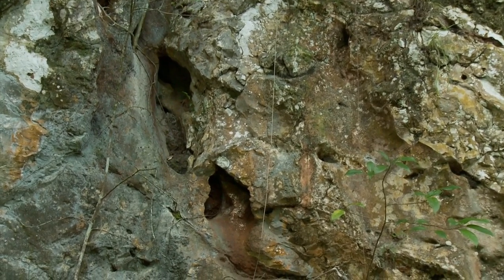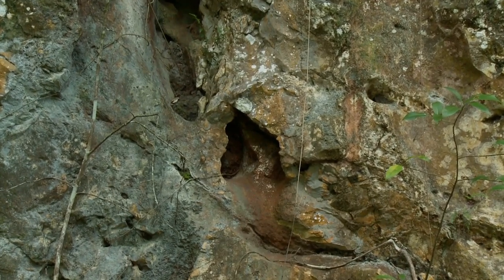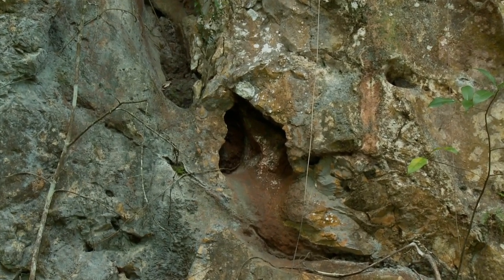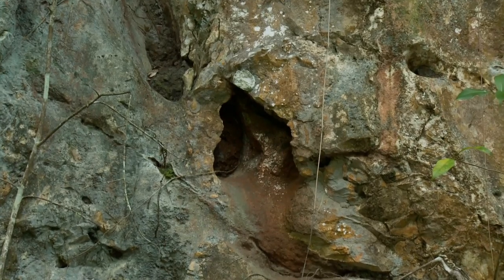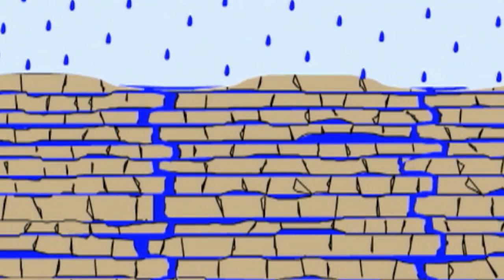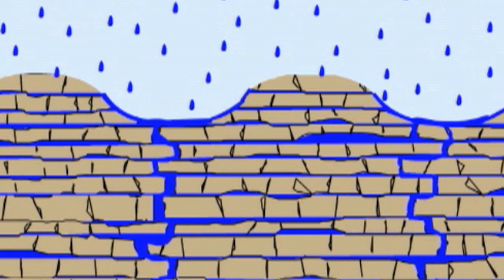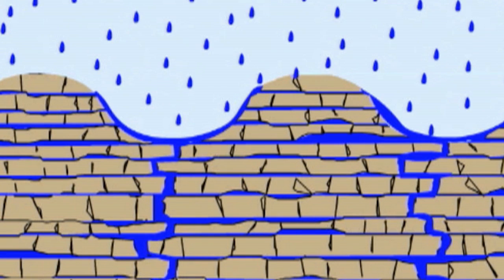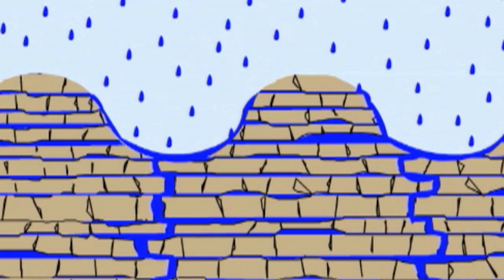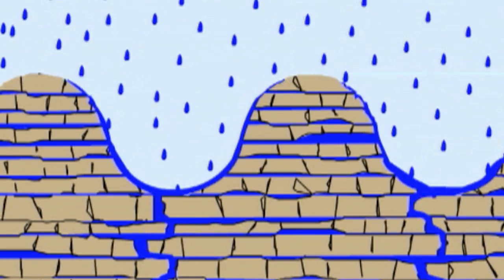Cockpit Country arose out of the sea about 12 million years ago. Its limestone foundation was made from the skeletons of sea creatures. Cockpit Country was originally flat, but millions of years of rainfall eroded the limestone, creating the conical shapes of the hills that have come to be known as Cockpit Country.